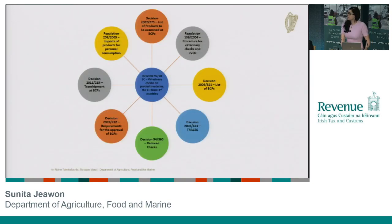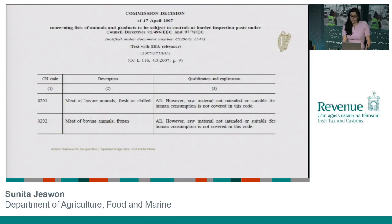Not to bamboozle people with too much legislation, but this slide is just there to give you a sense of the fact that this area is highly regulated in EU legislation. The one at 12 o'clock — Commission Decision 2007-275 — I would draw your attention to, as it lays down the list of animals and animal products that need to be presented and examined at a border control post when they come in from a third country. For the most part it's actually just a series of tables: in the left-hand column you have a CN code — for example, 0201, which refers to meat of bovine animals, whether fresh or chilled — and in the qualification and explanation column on the right-hand side it gives you extra details on the terms and conditions associated with importing that product and its veterinary checks.